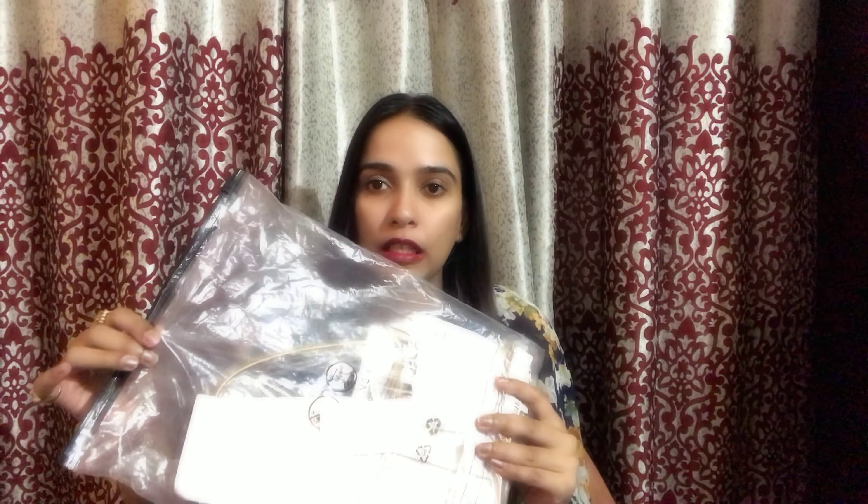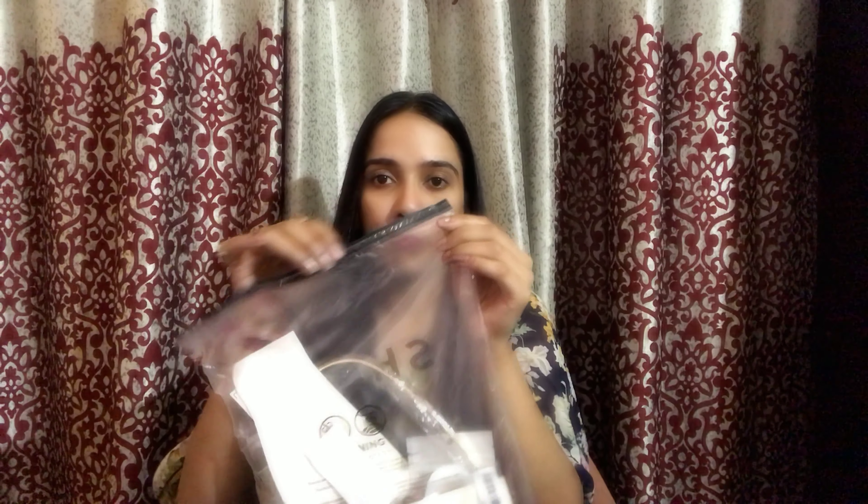Hi guys, welcome or welcome back to my channel. This is Priyanka and today I will be doing a SHEIN accessory haul. If you guys are really interested, please keep on watching. I have all my accessories in this plastic bag. This is something I really liked about SHEIN, so let me start with all the accessories.